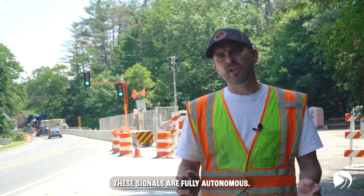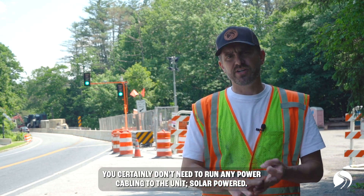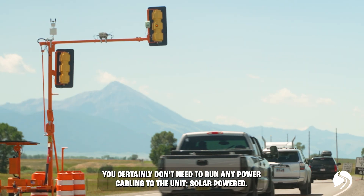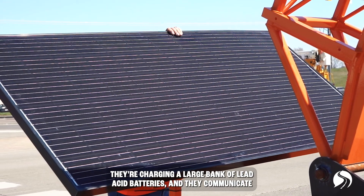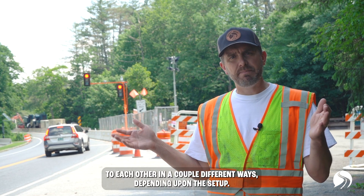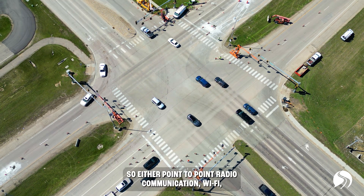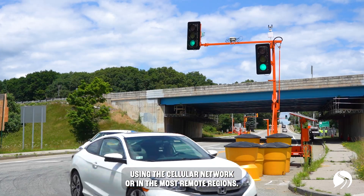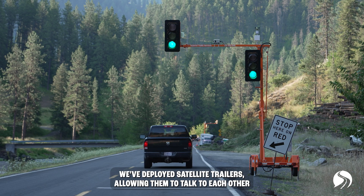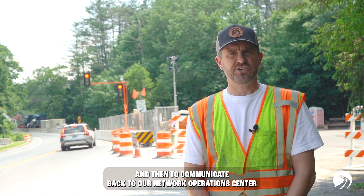These signals are fully autonomous — what I mean by that is you don't need a generator, diesel power, or any power cabling to the unit. Solar powered, they're charging a large bank of lead acid batteries, and they communicate to each other in a couple of different ways depending upon the setup: either point-to-point radio communication, Wi-Fi, using the cellular network, or in the most remote regions, we've deployed satellite trailers allowing them to talk to each other and communicate back to our network operations center.